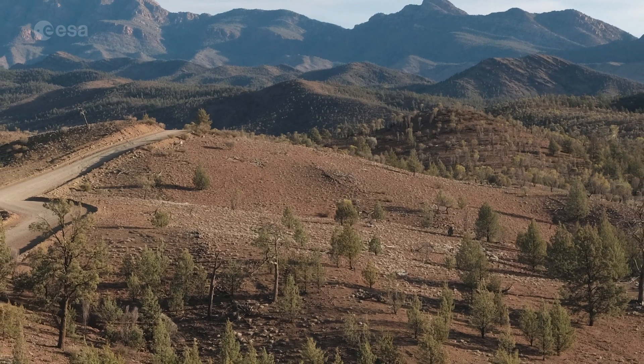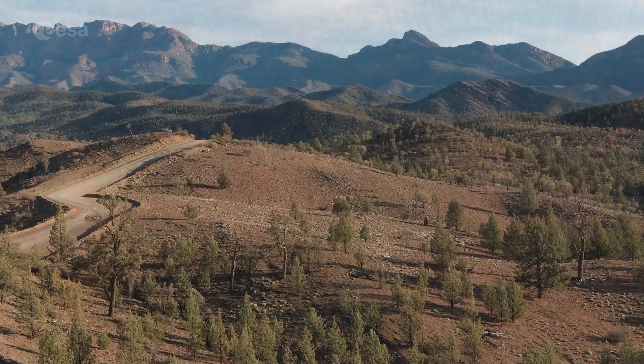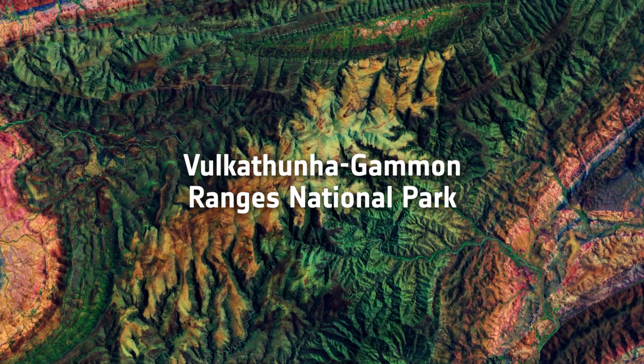However, the folded rocks remained and were uplifted to create the landscape as we see it today. The area pictured here shows the Vulkathunha-Gammon Ranges National Park in the northern Flinders Ranges.